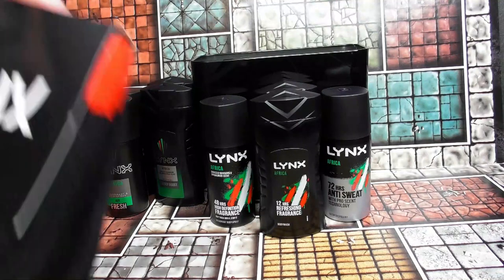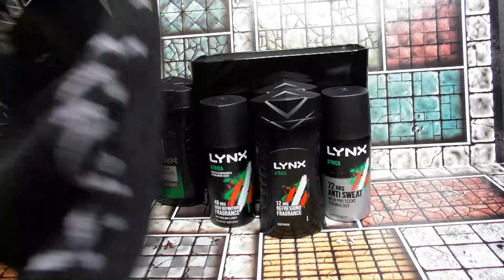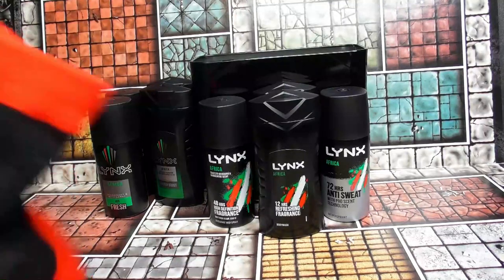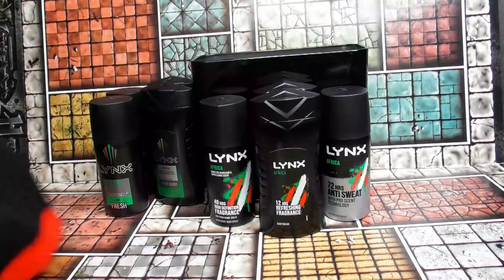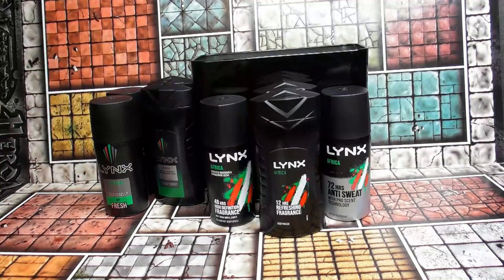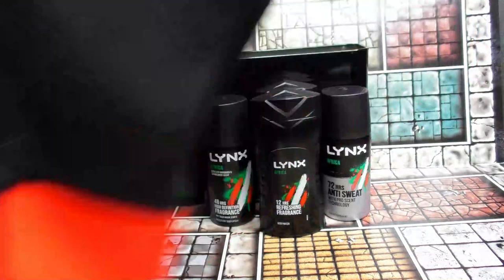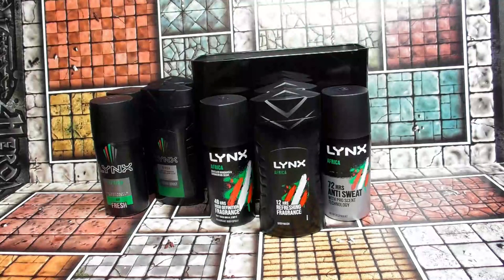Next up we have some socks — I'll always have a good pair of socks. Let me open them up for a better look. These are really good quality socks, much better than the sort of flight socks you get on airplanes. They've got Lynx at the bottom and the Africa logo. I'll definitely be using them.